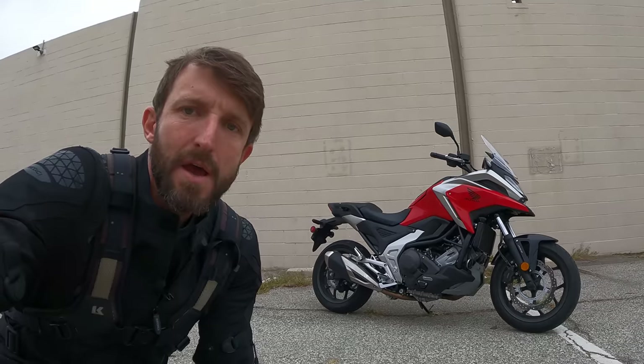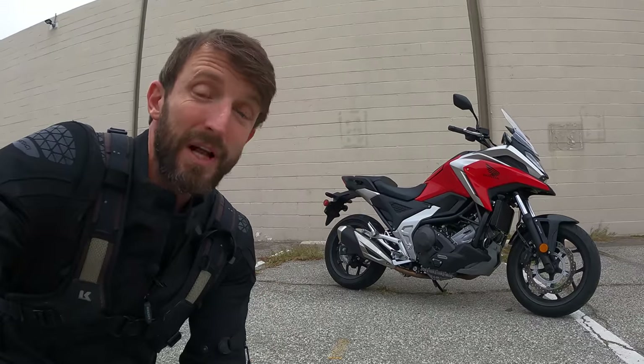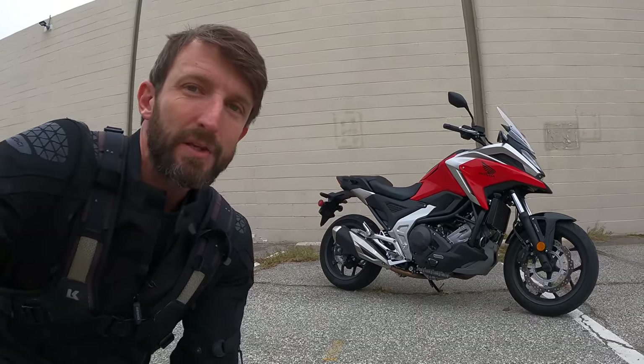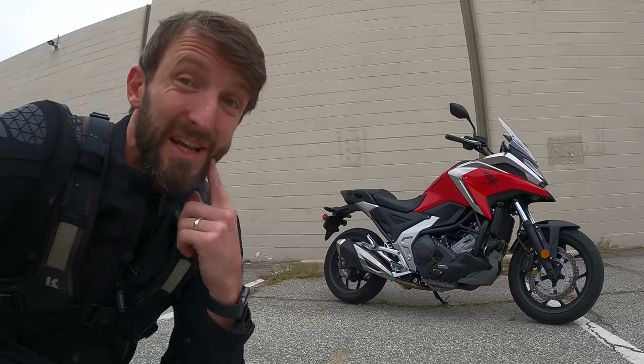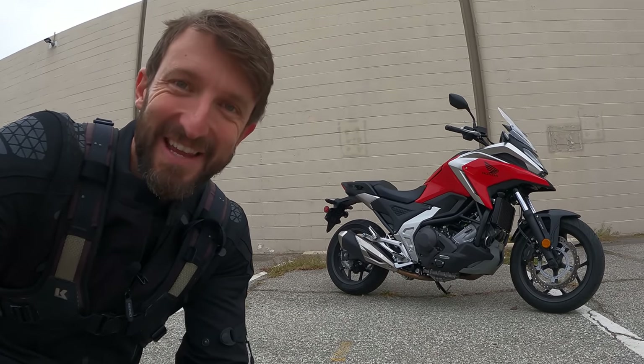Heyo everybody! Zach Cordes here with RevZilla and welcome to another episode of Daily Rider. Our guest today is Honda's NC750X DCT, which at first glance looks like a regular old motorcycle, but it's actually got some tricks up its sleeve. Most notably, a dual-clutch automatic transmission and lockable waterproof scooter-like storage. Plus, MSRP is only $8,500, which on paper makes it a pretty good daily rider. So let's get riding.